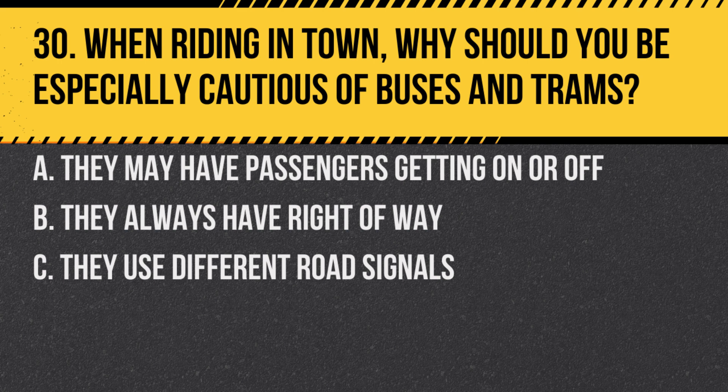Question 30. When riding in town, why should you be especially cautious of buses and trams? A. They may have passengers getting on or off. B. They always have right-of-way. C. They use different road signals.